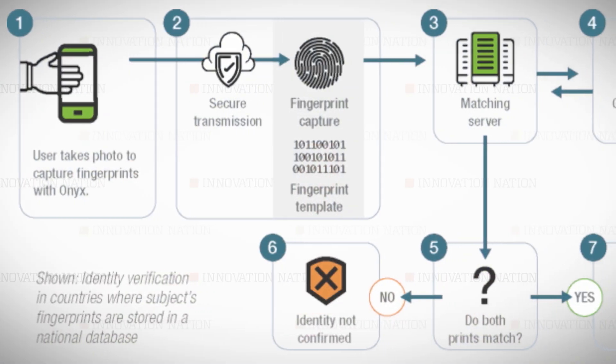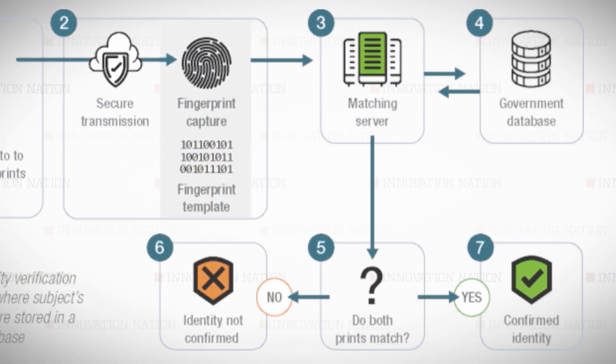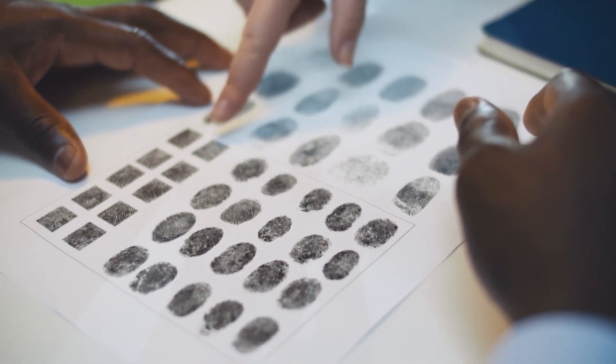I wanted to develop a platform that allowed people to digitally control their identity information and provide that information to third parties on a time-delimited and use-case-delimited basis. Fingerprints were used for identity purposes as far back as 300 B.C. in China, and they weren't used in the U.S. until 1902.